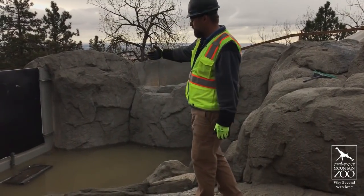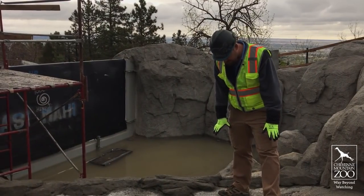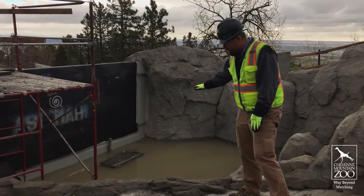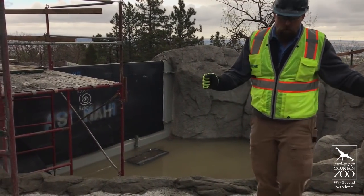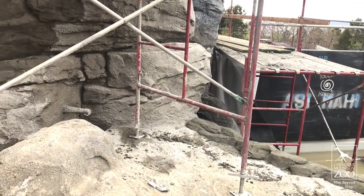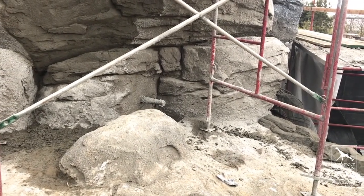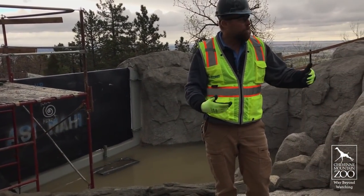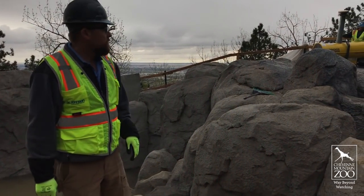We just walked around the giant boulder that has that flush tank in it — this is basically the other side of that boulder and the pools adjoining it. This is the back side of that underwater viewing. When this is full, I'll actually be standing in a few inches of water. The penguins are going to be able to swim in the deep water and then come right over here to the beach, belly out, stand up, waddle, and walk right out. This is going to be a dedicated penguin space, with the public walkway just on the outside.